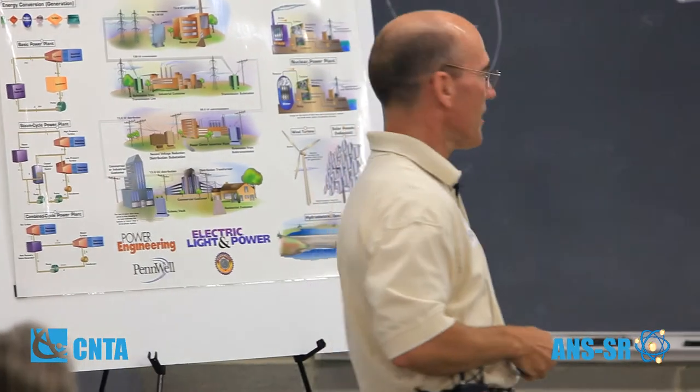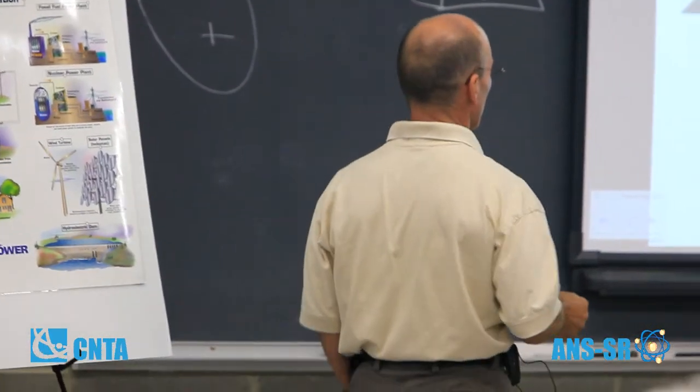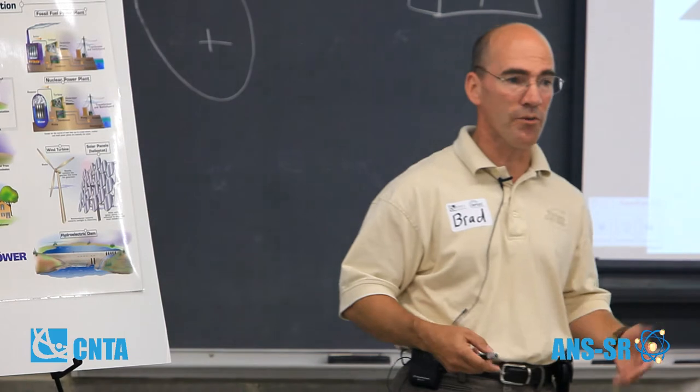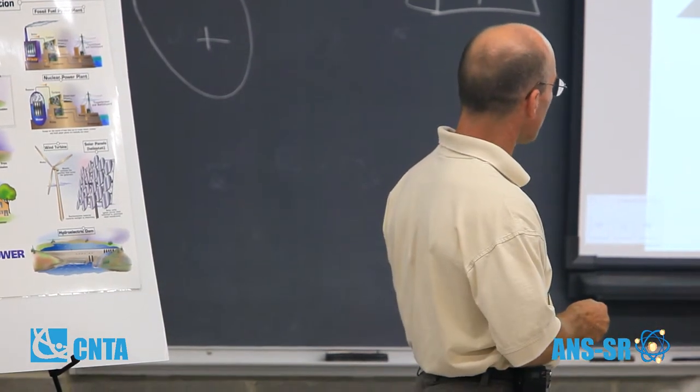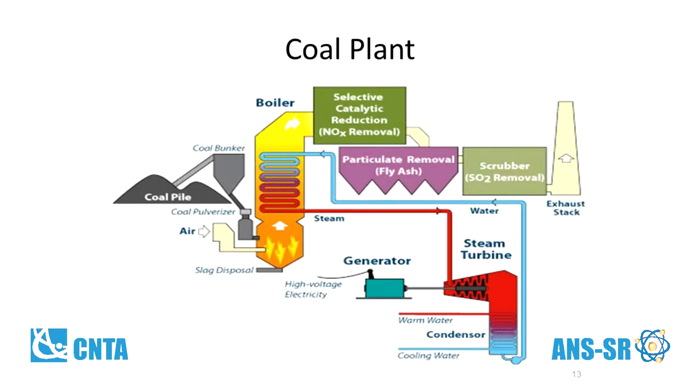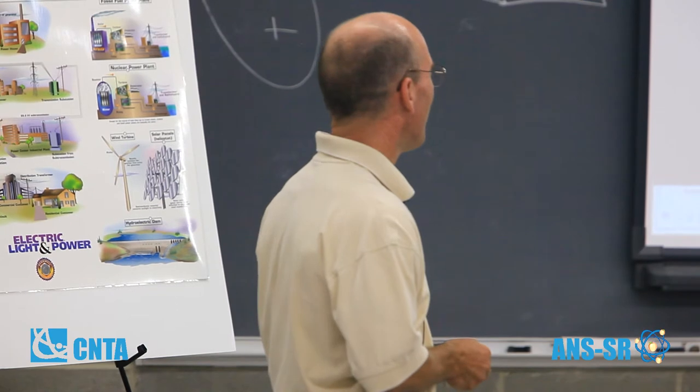Going back to how energy conversion works — the way a coal plant works is pretty straightforward. You take coal, pulverize it into a fine dust so it burns more efficiently. You inject air that mixes with the coal so it burns more efficiently. You transfer that heat energy into a liquid in a heat exchanger. That water turns into steam, the steam turns a turbine, the turbine turns a generator, and it produces electricity. All coal plants have some sort of emission control to remove particulate and some of the greenhouse gases that go out the stack.